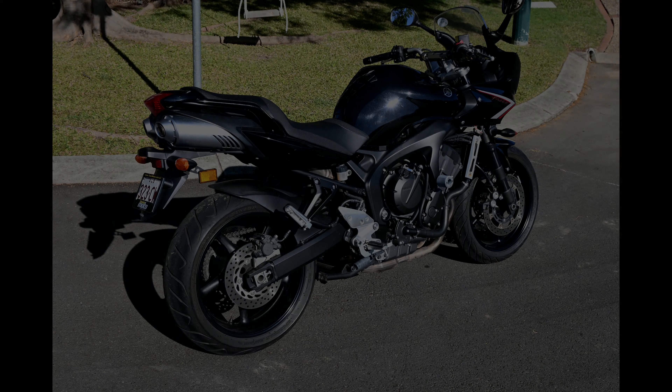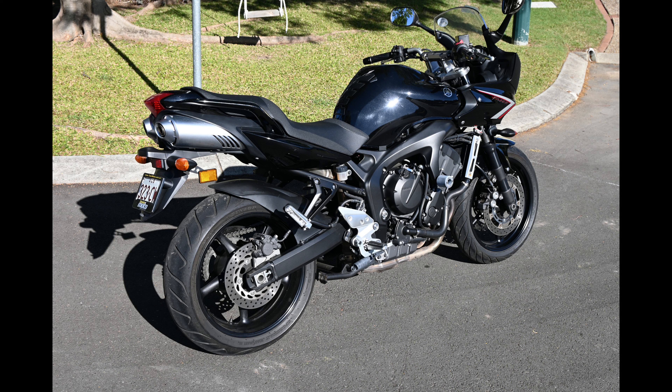Hastily I traded the two-year-old R1 for a brand new Phaser 600. Initially the dealer lent me a Phaser 1000 to try and make the sale, and presumably while they looked over my R1 as a trade-in. But with its tall gearing it was all too similar to the R1 for me, albeit a little more comfortable. I went for the 600 version as it was more practical, lower geared, and still plenty fast enough for the road.